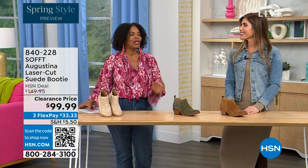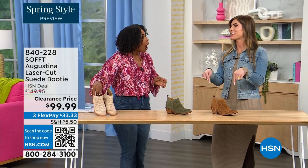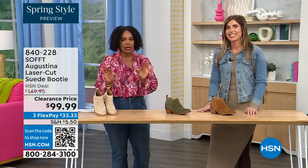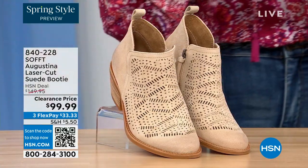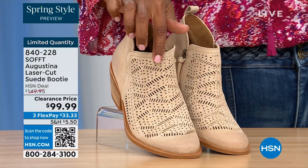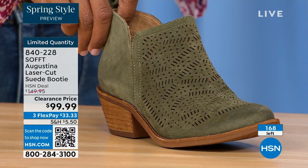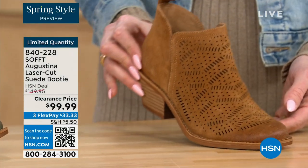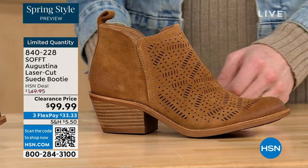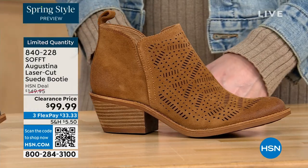It's our spring style preview. These are actually my favorite of the hour. These are called the Augustina — a laser cut suede booty — and they're very limited. We have them in biscotti, fern, and Havana brown. We originally brought in sizes six to eleven including half sizes. We have five dozen or less in all three colors.